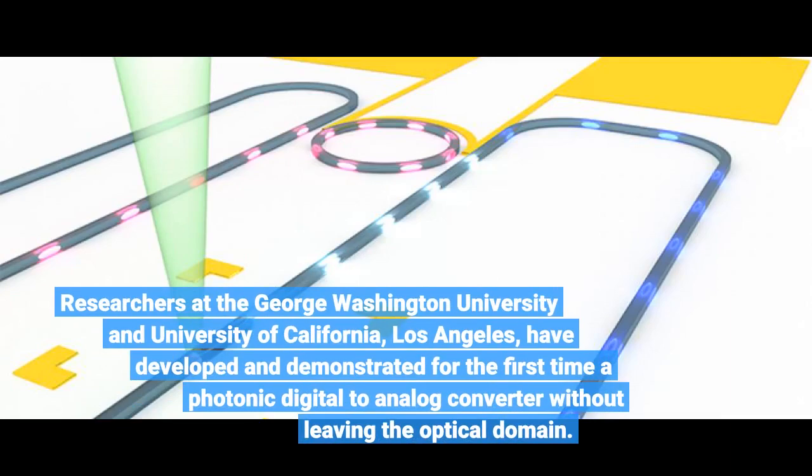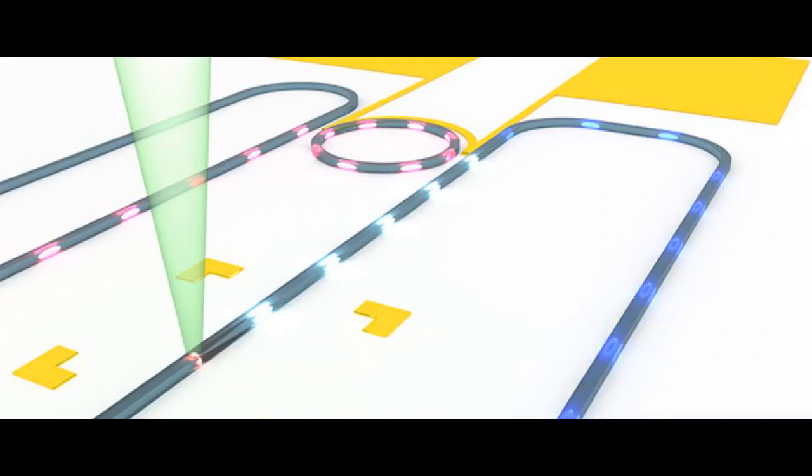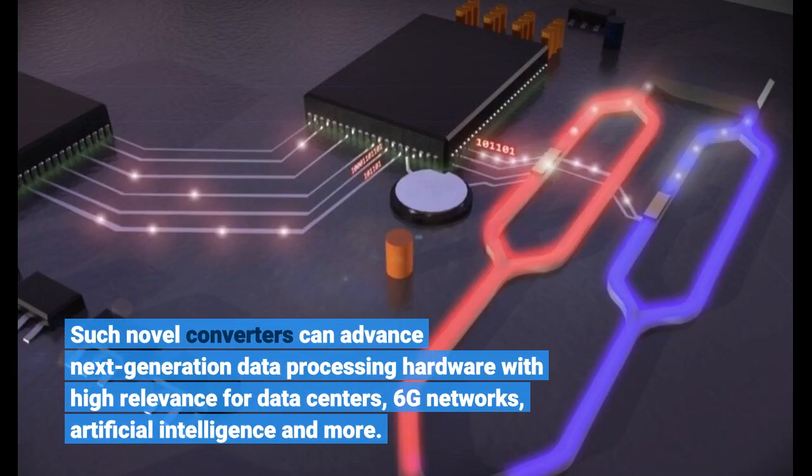Researchers at the George Washington University and University of California, Los Angeles, have developed and demonstrated for the first time a photonic digital-to-analog converter without leaving the optical domain. Such novel converters can advance next-generation data processing hardware with high relevance for data centers, 6G networks, artificial intelligence and more.